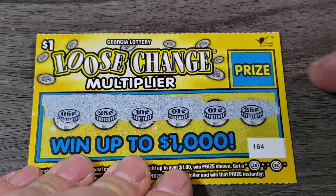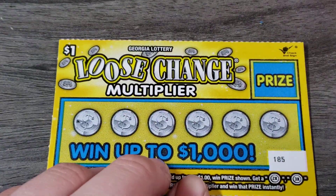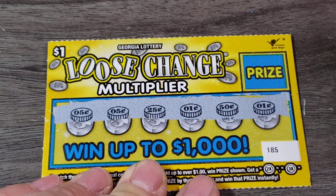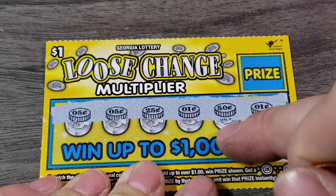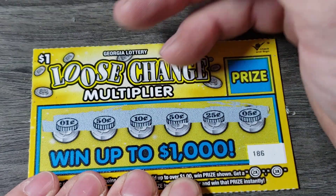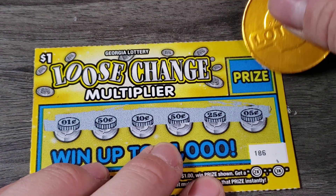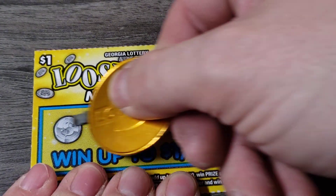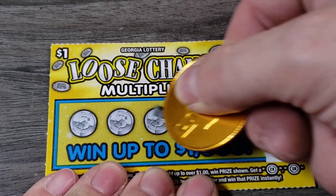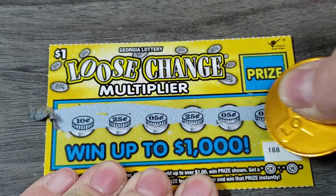Alright, 25, there's a 50, 10. No. Ticket 185 — I want to see a multiplier, hopefully we do find one. We got 25, 75, 85, 85, 90. Nope. Ticket 187 — do we go back to back? No. Ticket 188, come on multiplier. Nope, 25, 50. No.